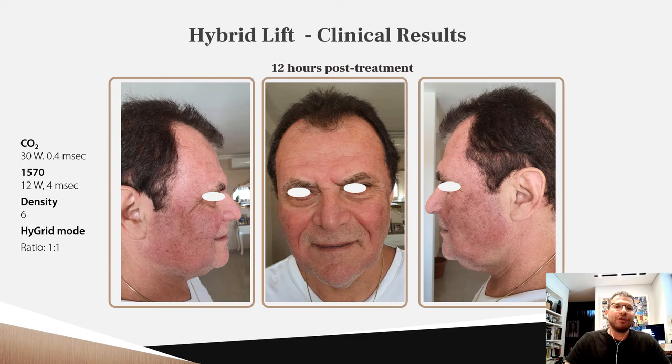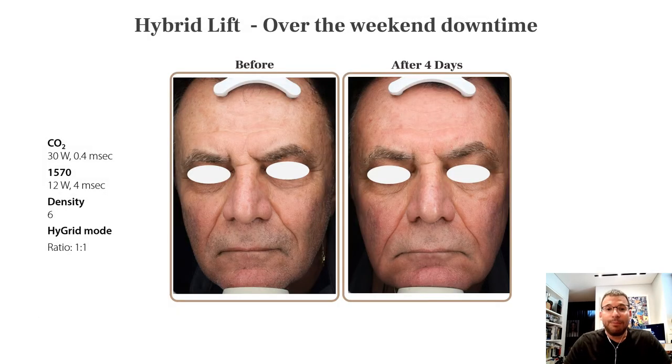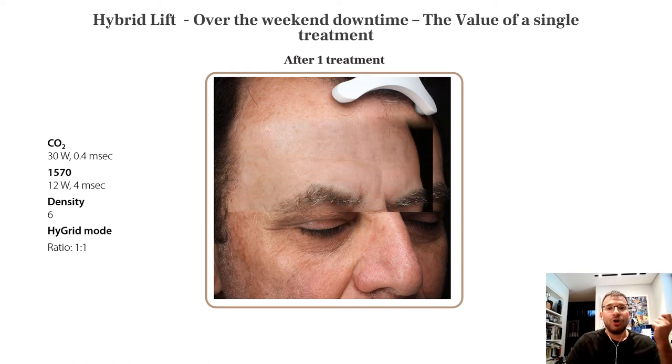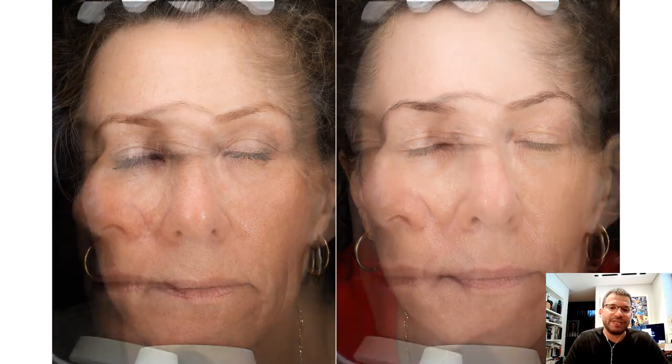Let's look at results. This is 12 hours post-treatment — a relatively comfortable procedure — and this is four days post-procedure: over-the-weekend downtime after just one treatment. Please have a look at the value of a single treatment: there is an improvement of skin in the forehead. One of our first patients showed dramatic improvement of skin quality after three full high-grid treatments — a one-to-one ratio in the first two treatments and one-to-two in the last.